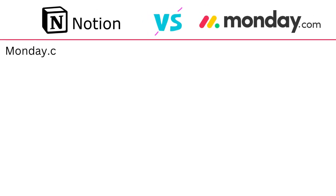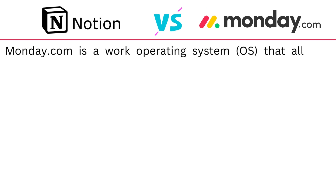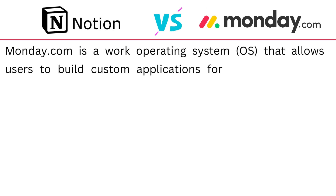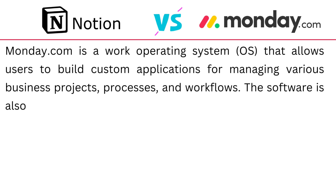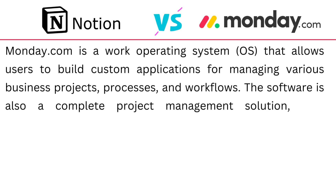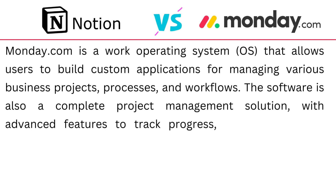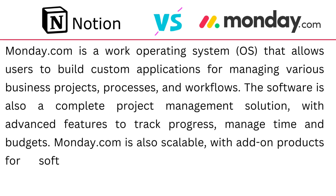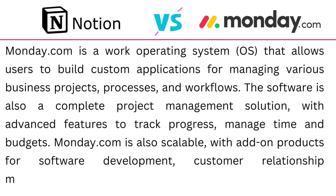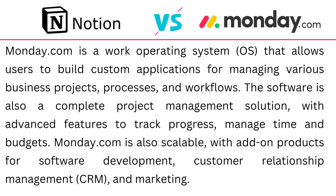Monday.com is a work operating system that allows users to build custom applications for managing various business projects, processes and workflows. The software is also a complete project management solution with advanced features to track progress, manage time and budgets. Monday.com is also scalable with add-on products for software development, customer relationship management (CRM), and marketing.